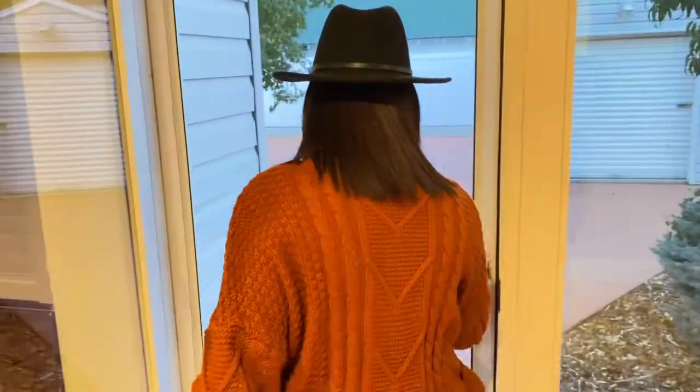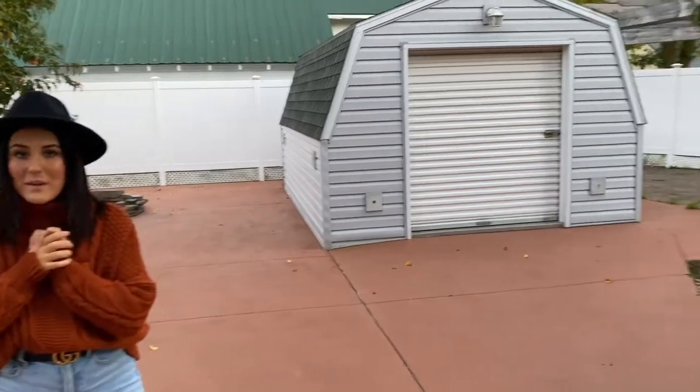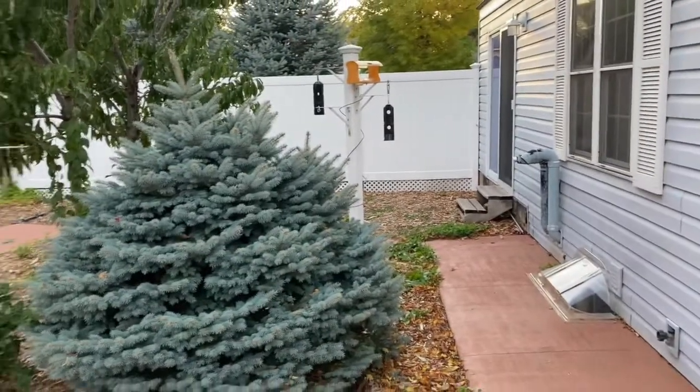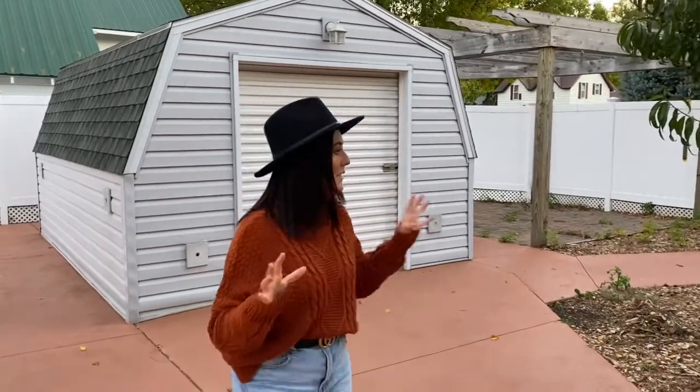This is the backyard, which looks a little crazy right now and it's not for everybody. Cole and I have some big plans for out here as well, but right now it's kind of at the bottom of the list. As you can see there's virtually no grass — there is some on the sides of the house, but there really isn't much back here. We do have a few plans to get some grass back here and make it a little more inviting. And the weed situation — just don't look at the weeds. We need a little bit of work out here.